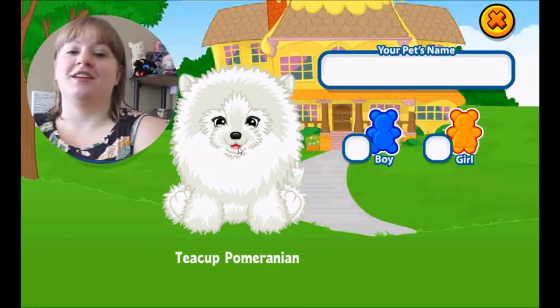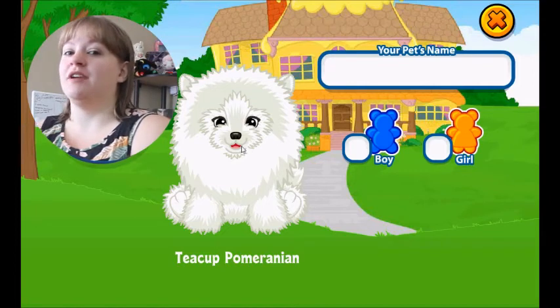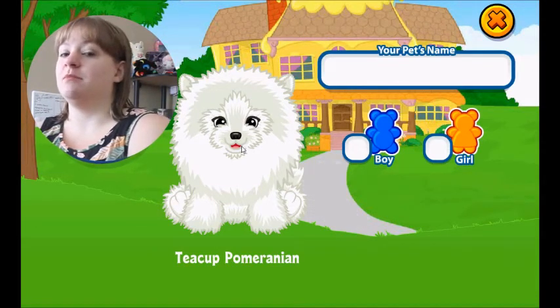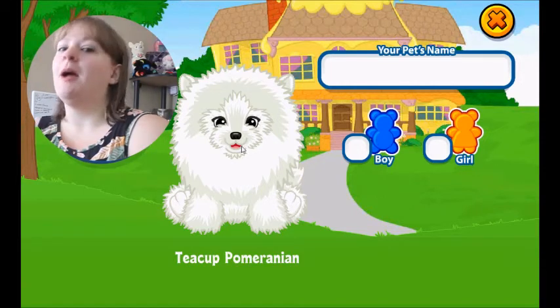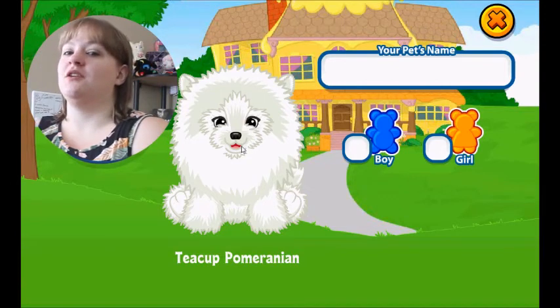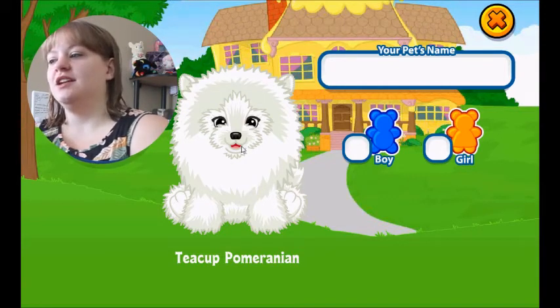Hello everybody, it is Webkinz Fan Anyone here and I am going to adopt the Teacup Pomeranian that I got when I bought a year membership of Deluxe on Webkinz. In the last video where I was adopting something, I was talking about how I had this free pet and I didn't know how to get the code. I've since figured it out obviously because here she is.